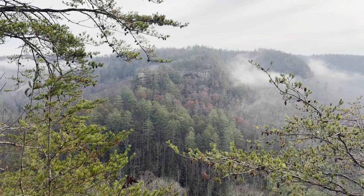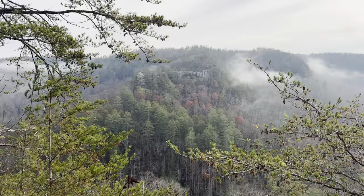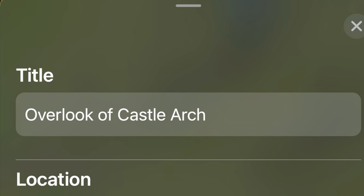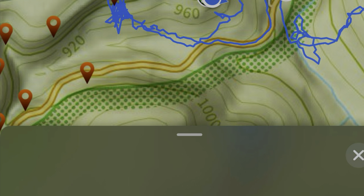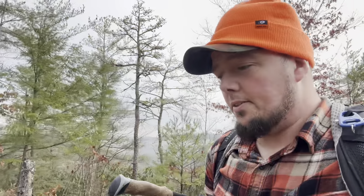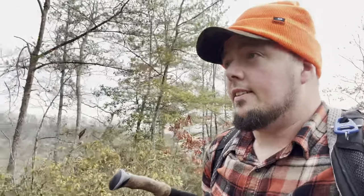One last look from the Castle Arch Overlook. Making my way back out to the truck. I think I'm gonna head up 715, go up to Whistling Arch — check out Whistling Arch and the Whistling Arch Overlook. Let's head that way.